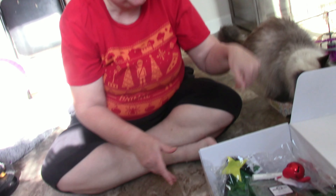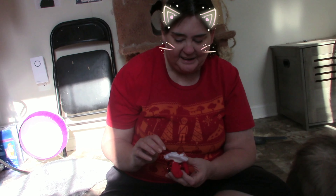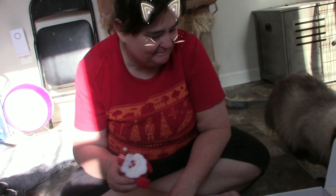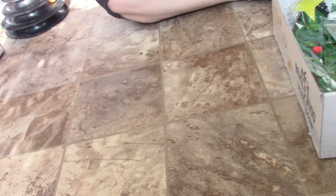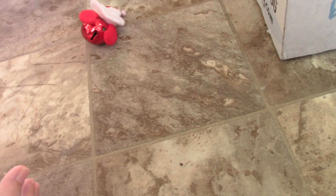Looks like it is a Christmas box! So the first thing is a Santa on a bell. I have a feeling that Santa is going to be ripped off the bell somehow. There's the bell — that's the real bell.